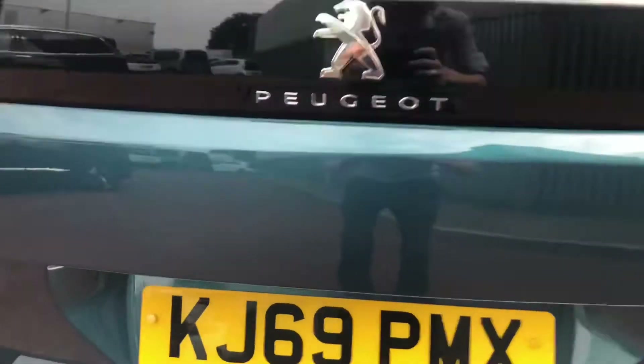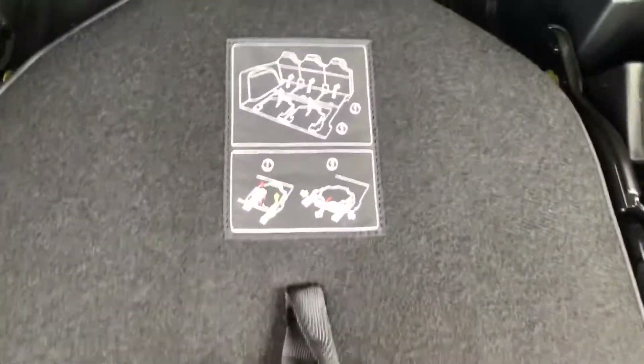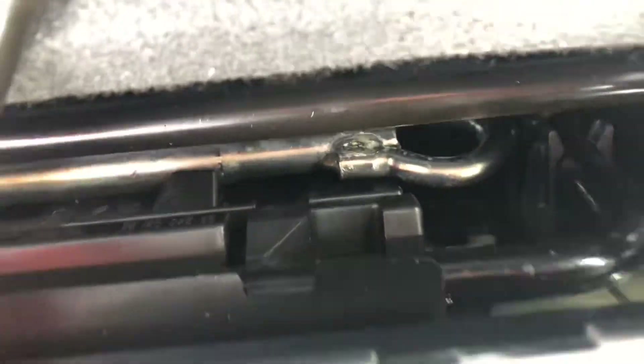Here in the rear you have a 180-degree view colour front-facing camera. You also have two rear seats with diagrams on how to pull them up and put them down. Behind the seats you have all of your towing equipment just in case you get stuck.